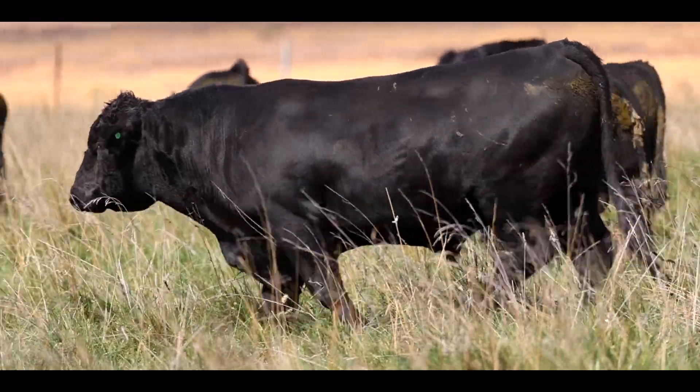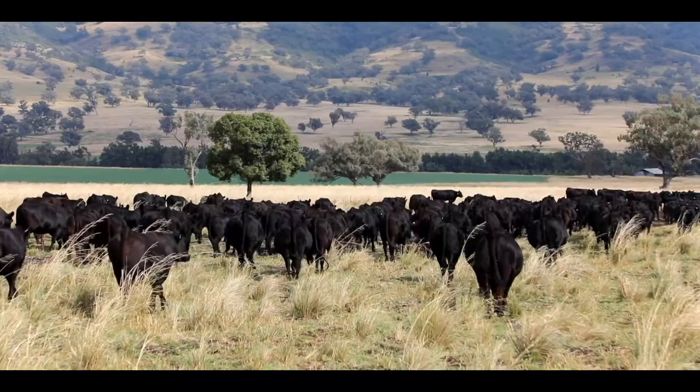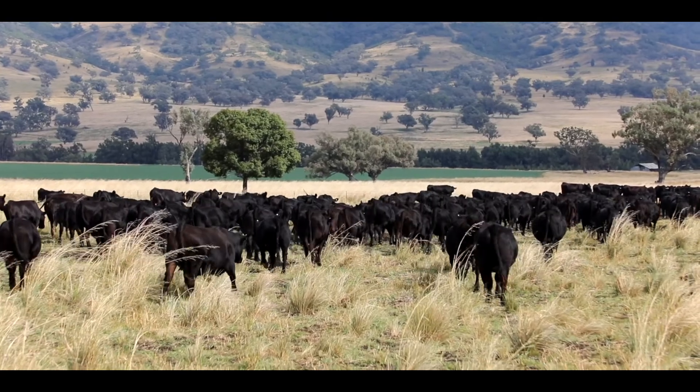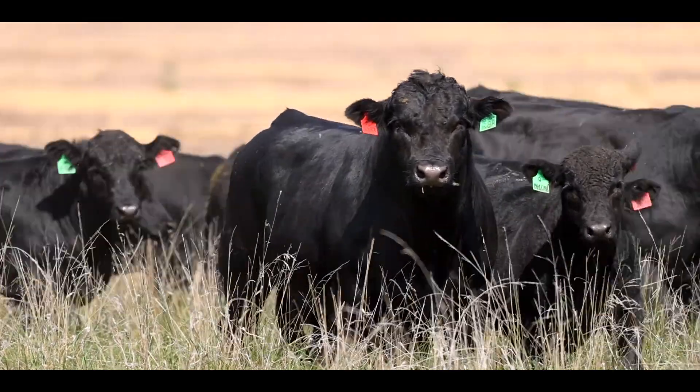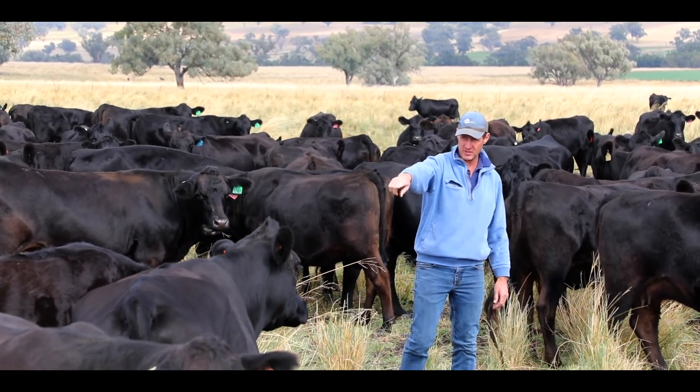Predominantly we are 50% Angus in every animal on the property. What we'd like to do is add some continental genetics — that could be a Sim Angus or a slight bit of Black Galvae for the maternal traits — but we're really aiming for an animal that has a big growth rate in the first 12 months of its life, then moderate mature size, and an end product that the consumer wants.